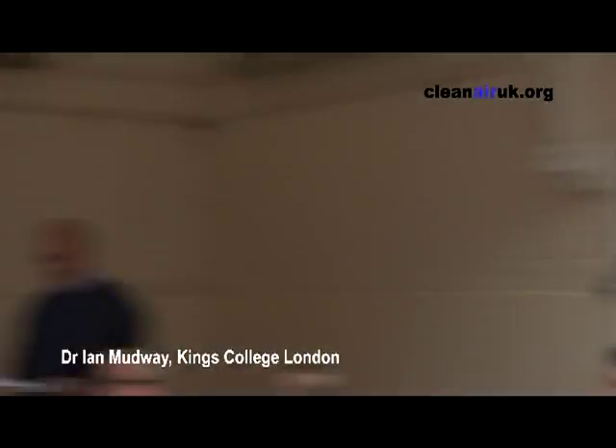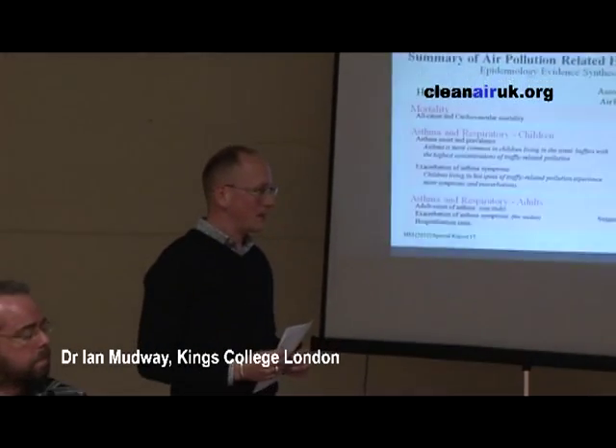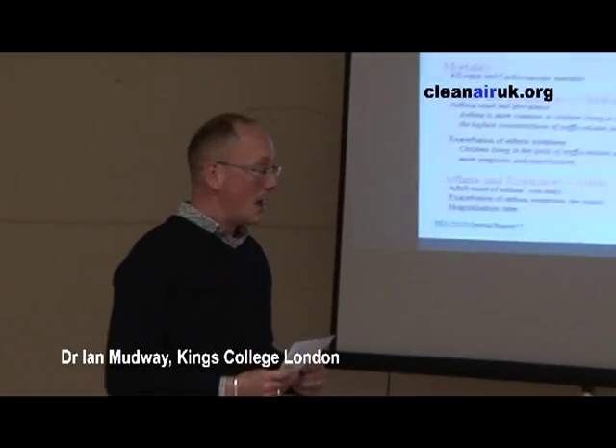Thank you very much. We have some quite sobering statistics within your case.